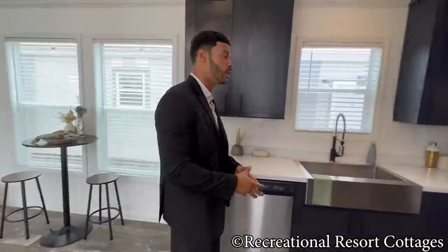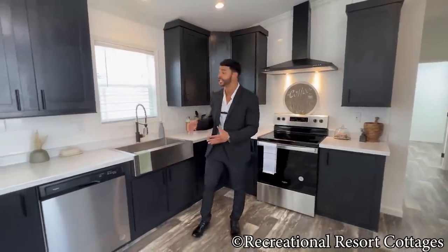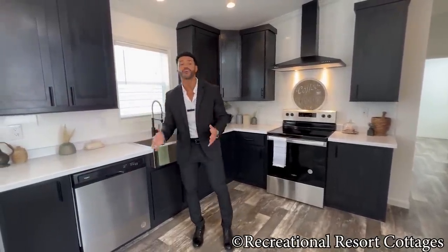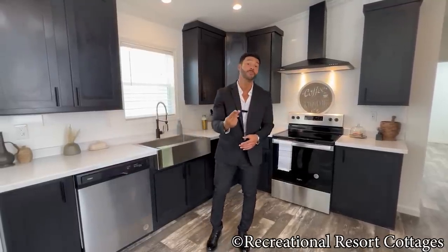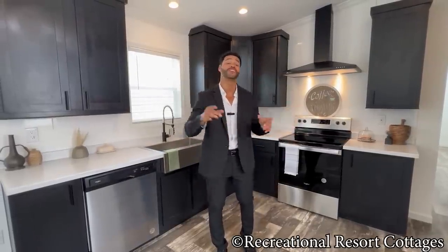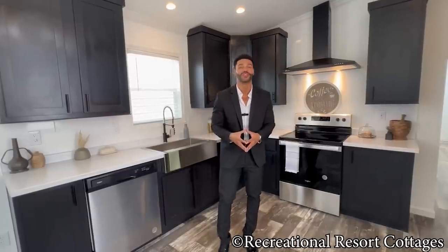I want to end it here in the kitchen so you can get a good look at this black-and-white combo. Just for a small recap: this is the Medora, three-bedroom, two-bath. It is 1,100 square feet, coming in at 16 feet wide, 76 feet long, and on sale today for $124K.